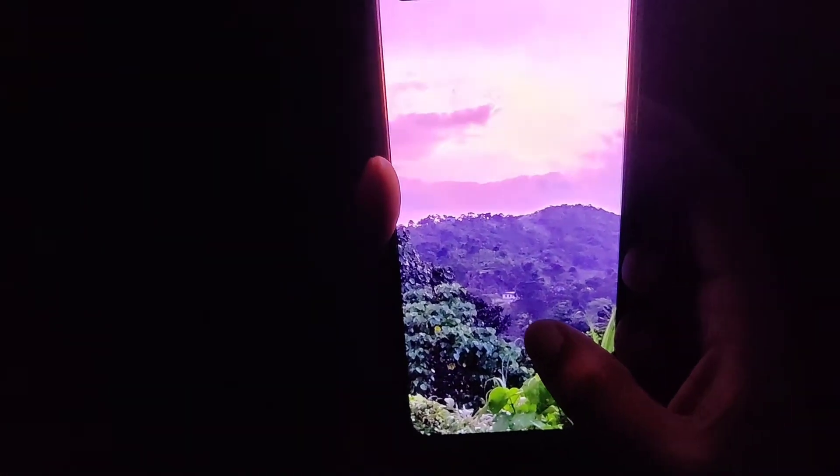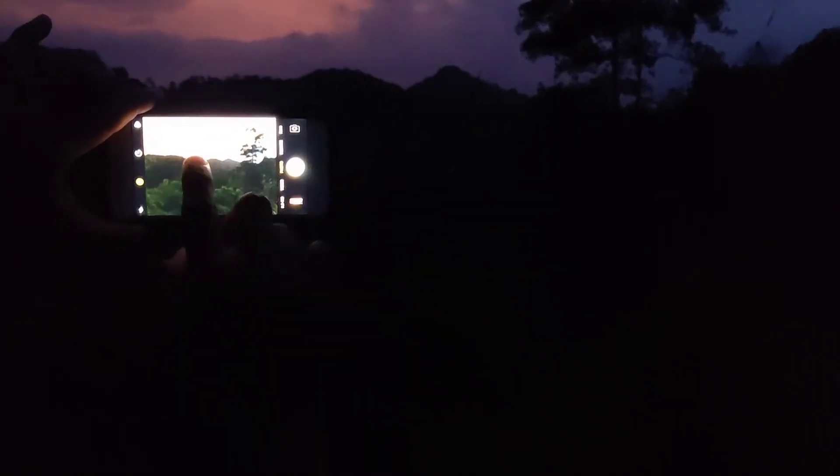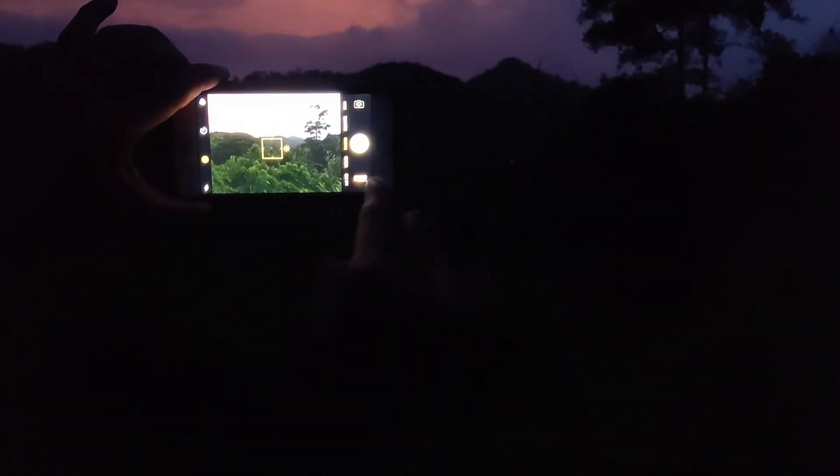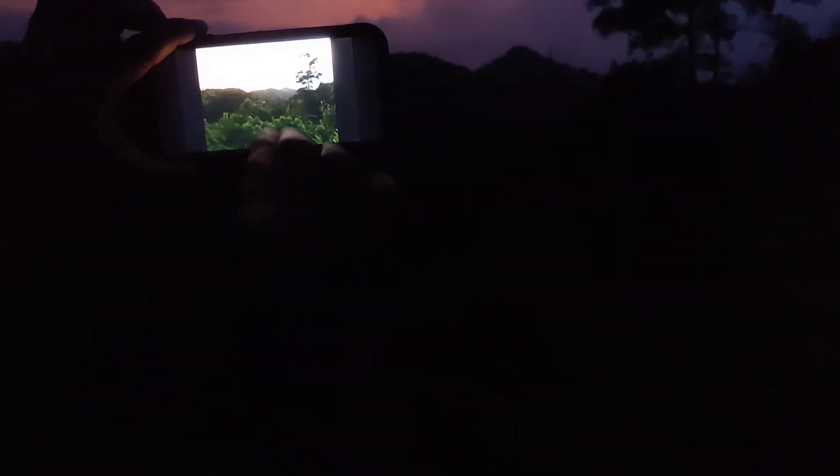We are zooming in on both the iPhone 8 and the OnePlus Note, and I will show you an image taken from the iPhone 8 — this is the final image we received.